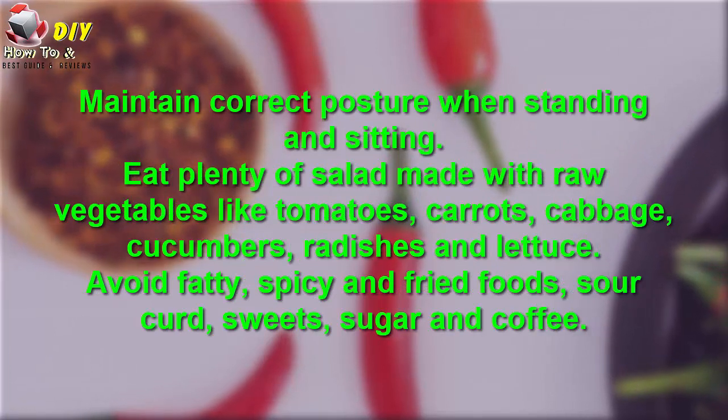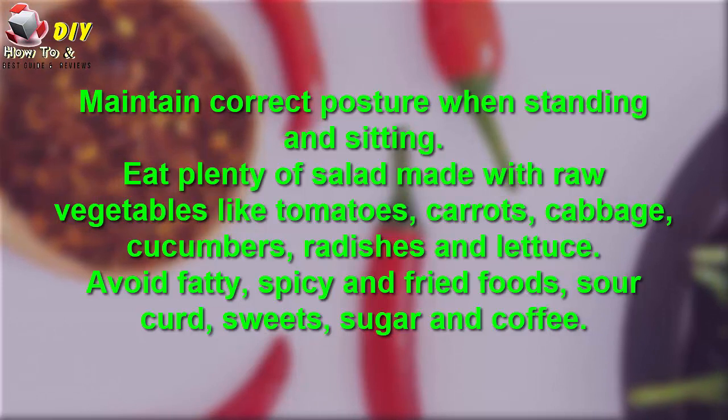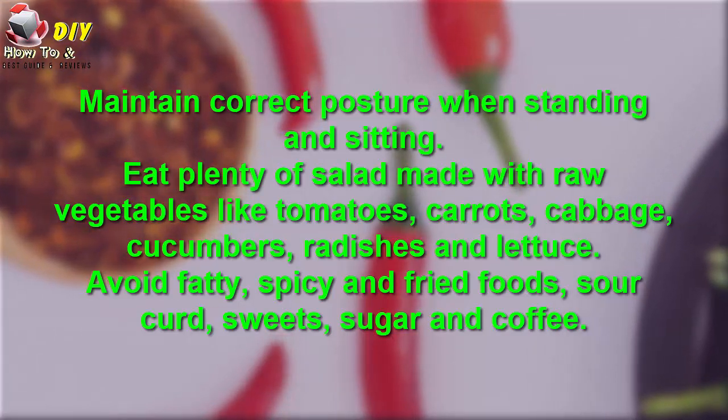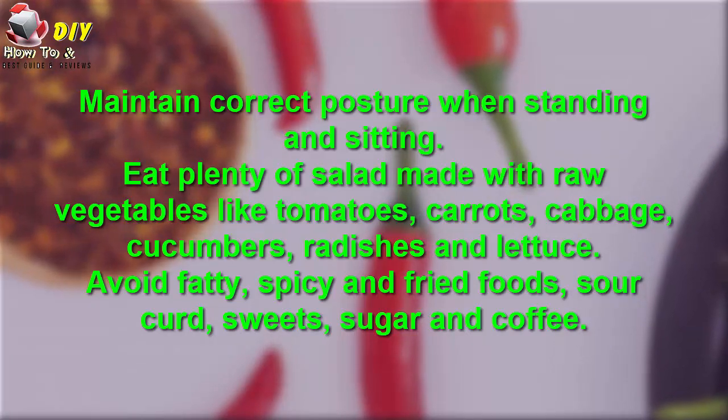Maintain correct posture while standing and sitting. Eat plenty of salads with raw vegetables like tomatoes, carrots, cabbage, cucumber, radish, and lettuce. Avoid fatty, spicy, and fried foods, as well as salt, curd, sugar, and coffee.